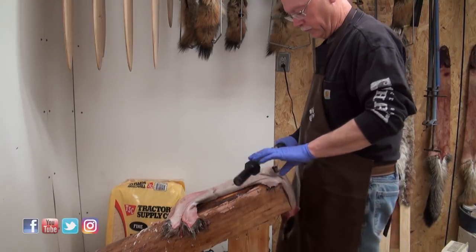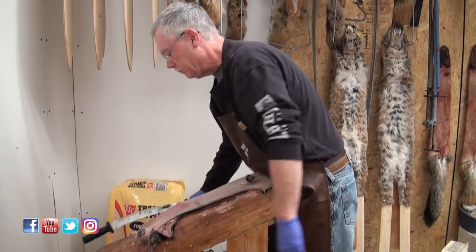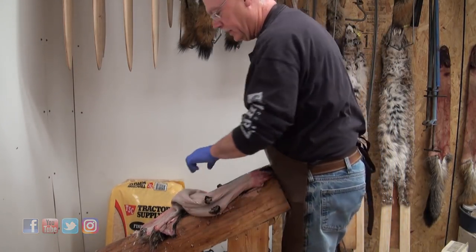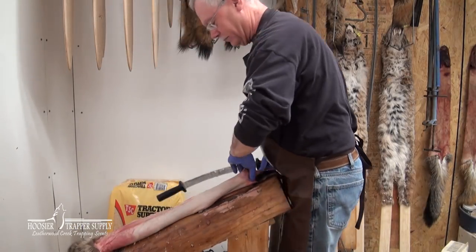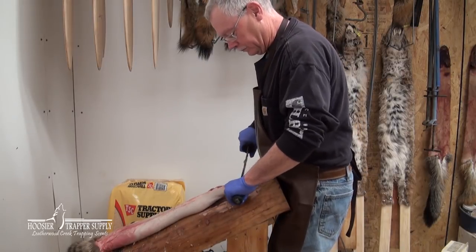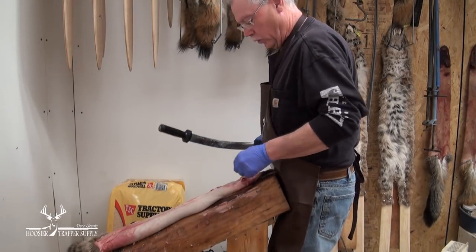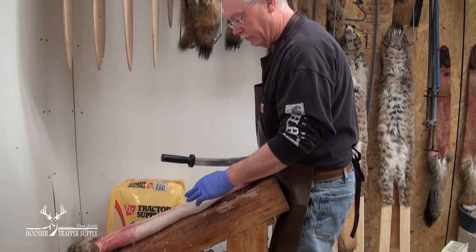This takes some elbow grease, but it's more just developing the technique for it. Once you got it, you got it — it won't be that difficult for you. Flip your knife over and use the sharp edge for behind the ears, down about the shoulders — the most difficult area of a coon to scrape.